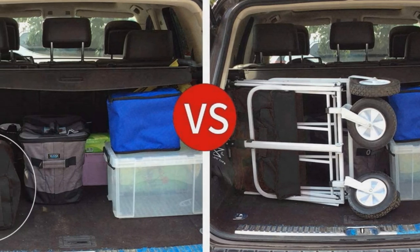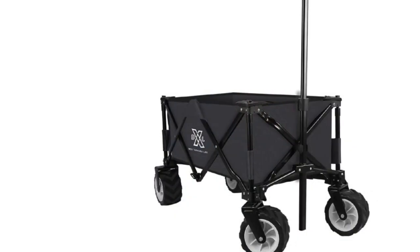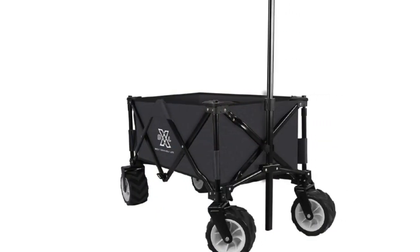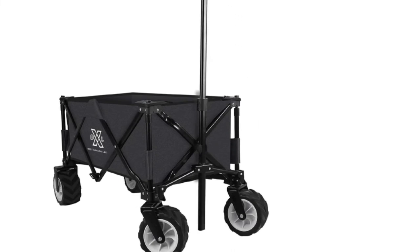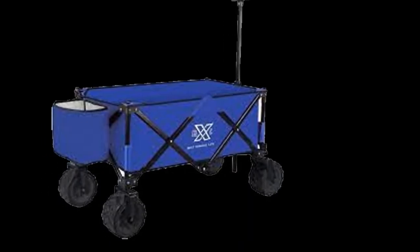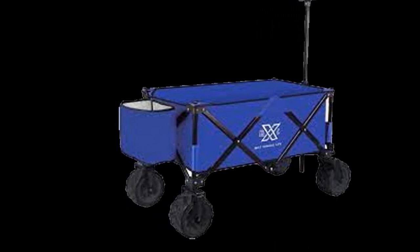The sturdy frame is heavily reinforced with X-leg cross-links which hold the fabric in place. You can stretch the retractable handle to a level that matches your height, allowing you to work for an extended period without straining your muscles. This cart has a luxurious design, so you can take it with you almost anywhere.